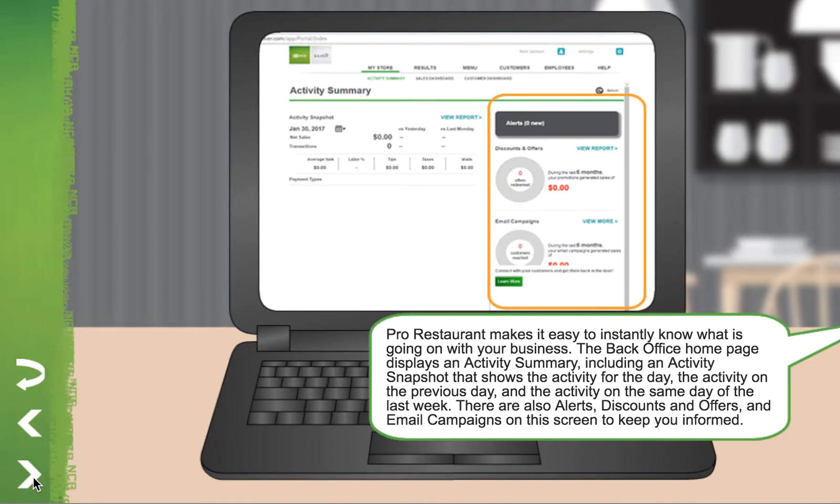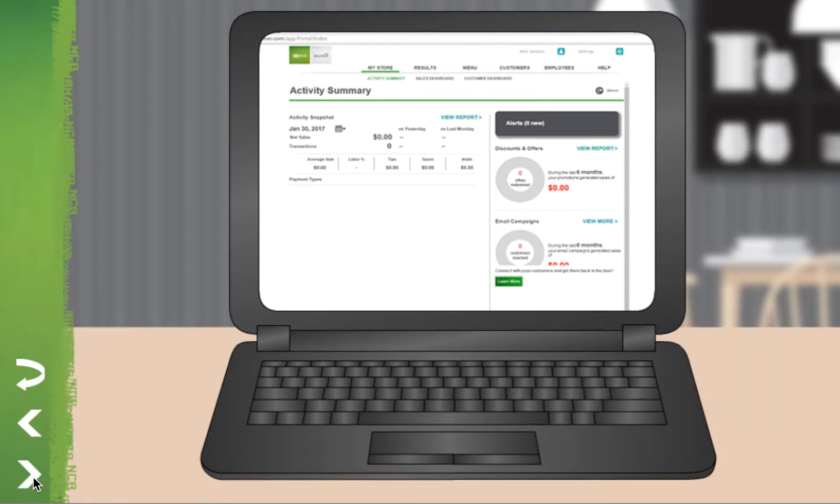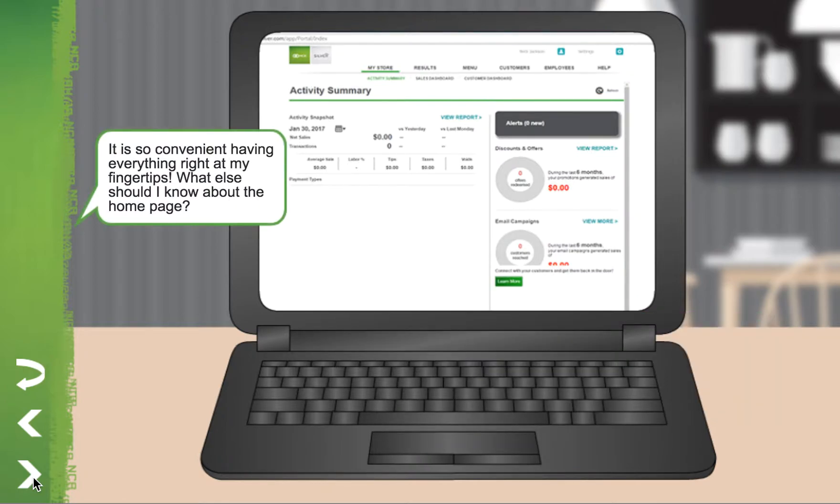There are also alerts, discounts, and offers and email campaigns on this screen to keep you informed. It is so convenient having everything right at my fingertips. What else should I know about the homepage?